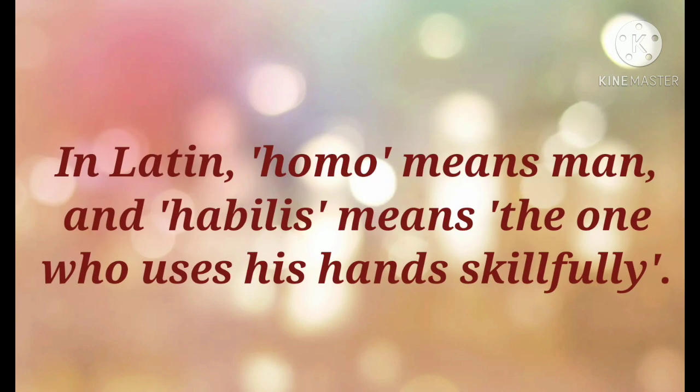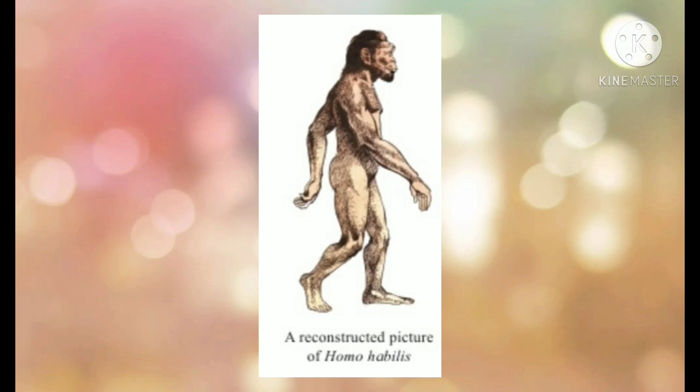Because beside their fossilized remains he found some tools made by them. In Latin, homo means man and habilis means the one who uses his hands skillfully. Homo habilis could stand on two feet and walk. His spine was slightly bent and not quite erect. His brain was bigger than that of the apes, although his face and limbs were somewhat similar to theirs.